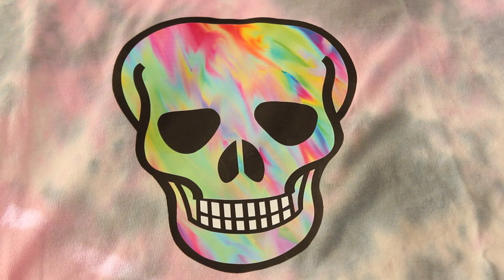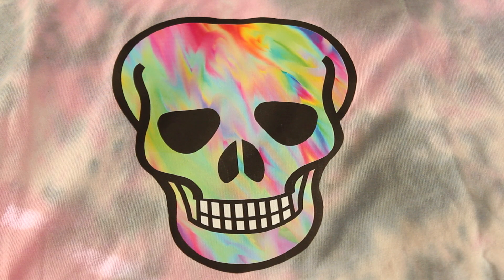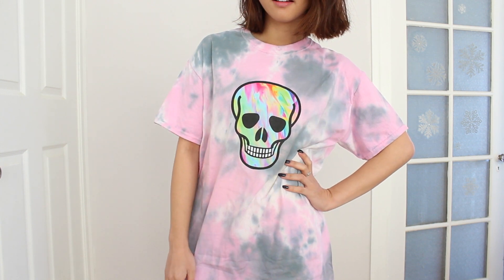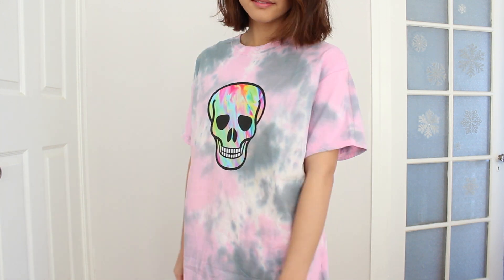As much as I love fitted things, I also love oversized pieces. She got me this tie-dye shirt with a graphic print of a skull, and I think it's gonna be perfect to wear either half tucked in with a great pair of jeans, or to wear at bedtime as a PJ shirt.